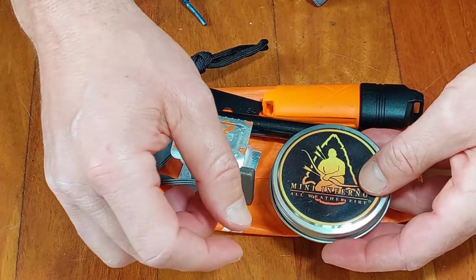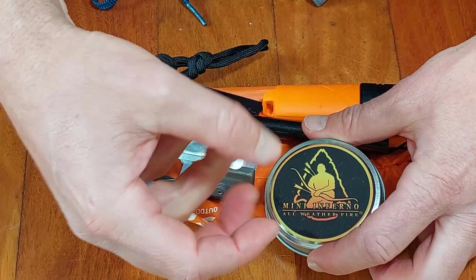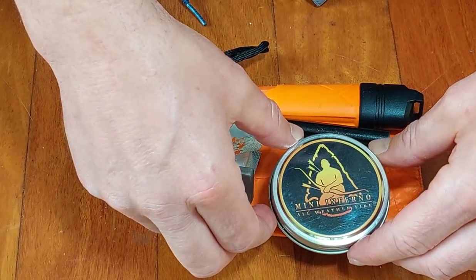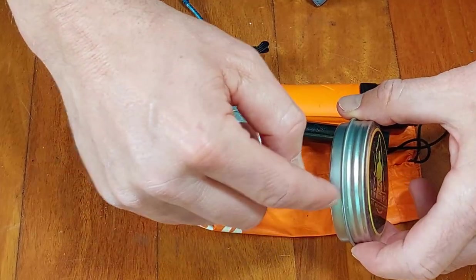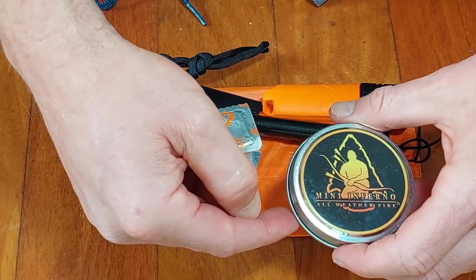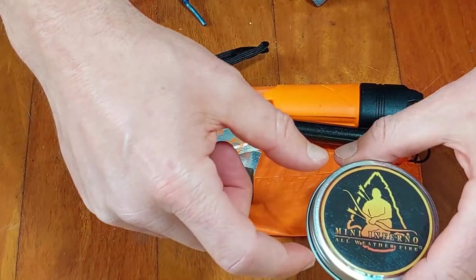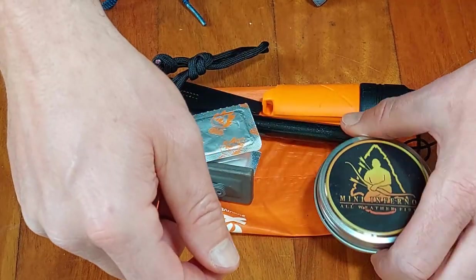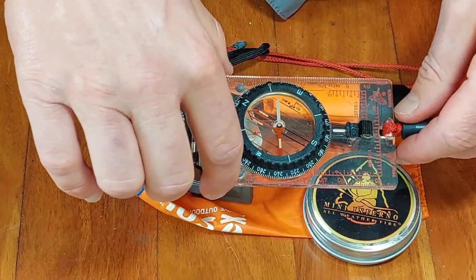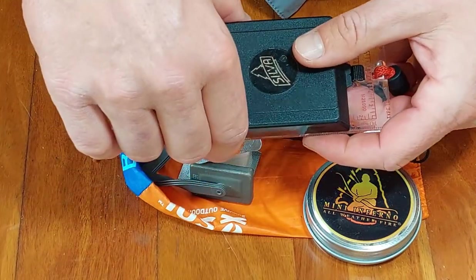Tinder is often the hardest thing to find, so having something that burns for a while to get the fire going is critical. I've also got cotton which can be used to make char cloth for easy ignition for the next fire. I have other ways of making fire as well — my compass has a magnifying glass, and I carry a glass magnifying lens when hiking. So I have more than just the ferro rod as ignition options.